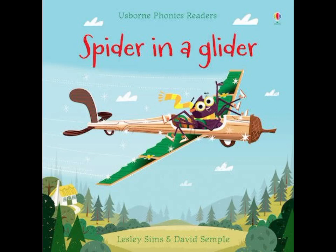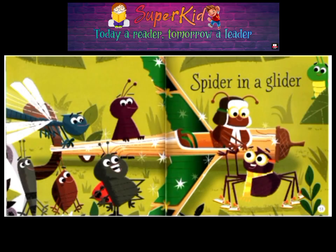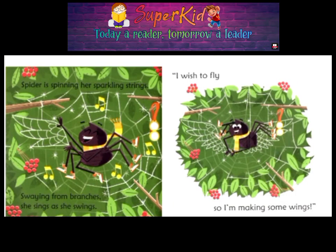Spider in a Glider. Spider is spinning her sparkling strings. Swaying from branches, she sings as she swings. I wish to fly, so I'm making new wings.